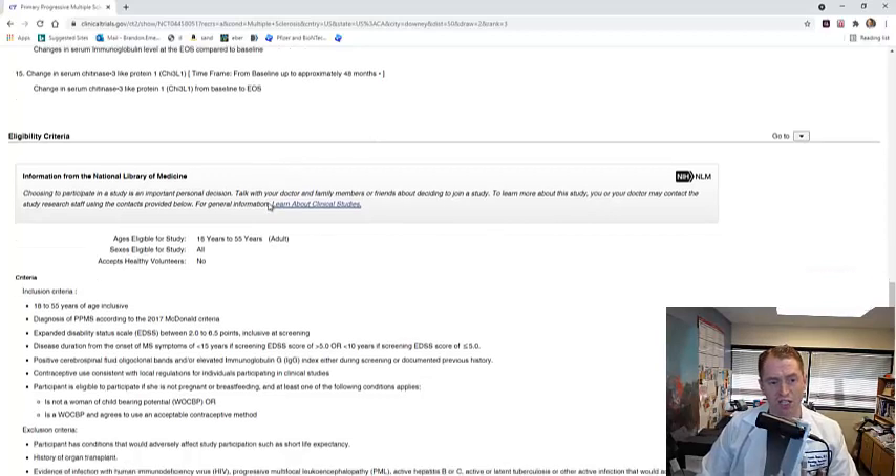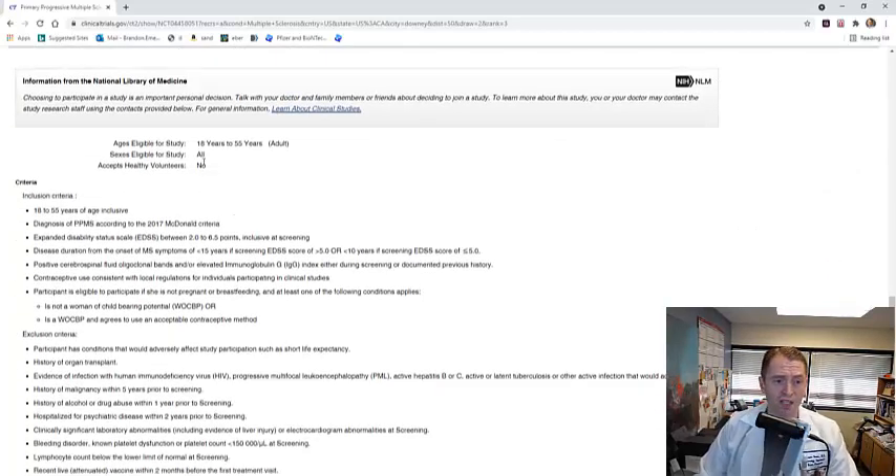Here's the important part: the eligibility criteria — you want to see if you're actually a candidate. Unfortunately, this study is for people 18 to 55 years old, so if you're 56 with primary progressive MS, they wouldn't accept you. As a side note, I'm personally against this age restriction. Older people tend to get sicker overall, are more likely to have side effects, and may develop other medical conditions. The company wants to make their drug look good by giving it to people least likely to have side effects. But there are many older people with primary progressive MS, and we need to know if this drug works for them — I think they should include people at least up to age 70.